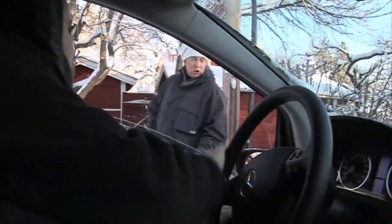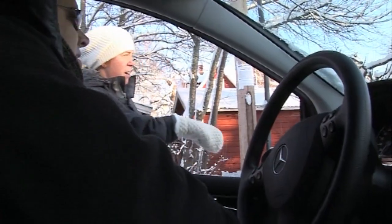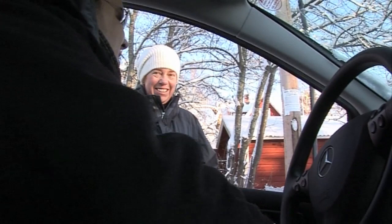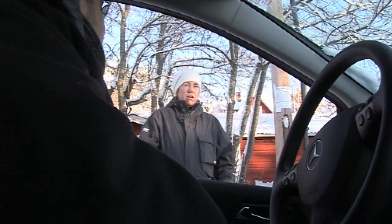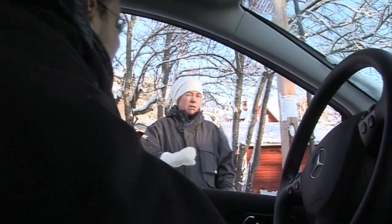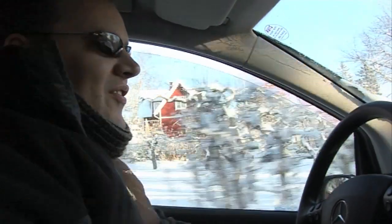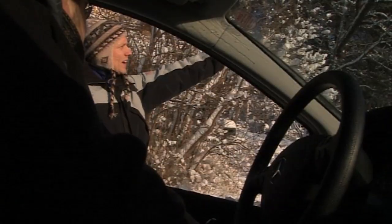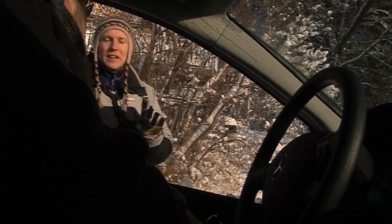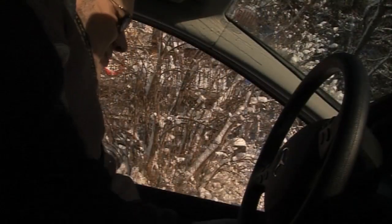Excuse me, do you speak English? Yes. We just continue this road — it's not much to see, I'm sorry. I think it's after number 65, perhaps. Something like that. Thank you very much. So, somewhere near number 65, and then you basically take Feldspadsvägen. Thank you very much.